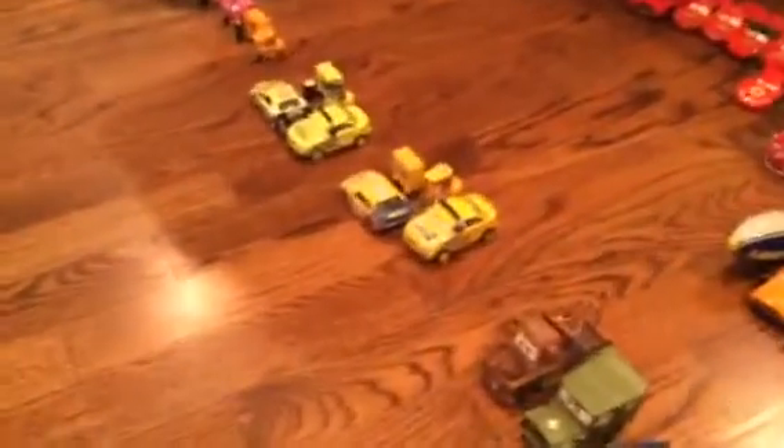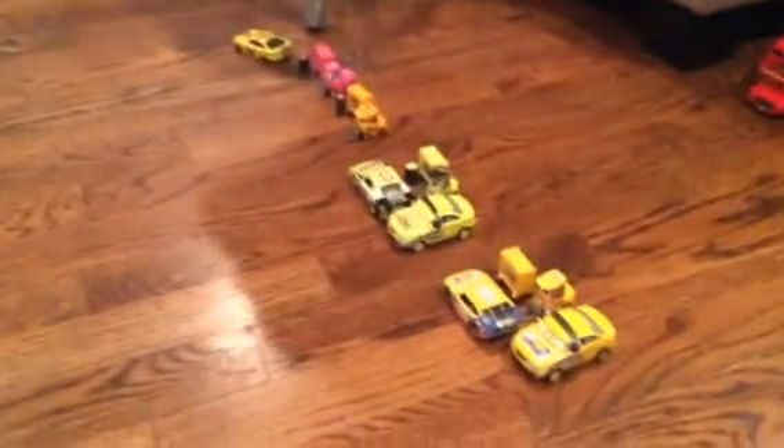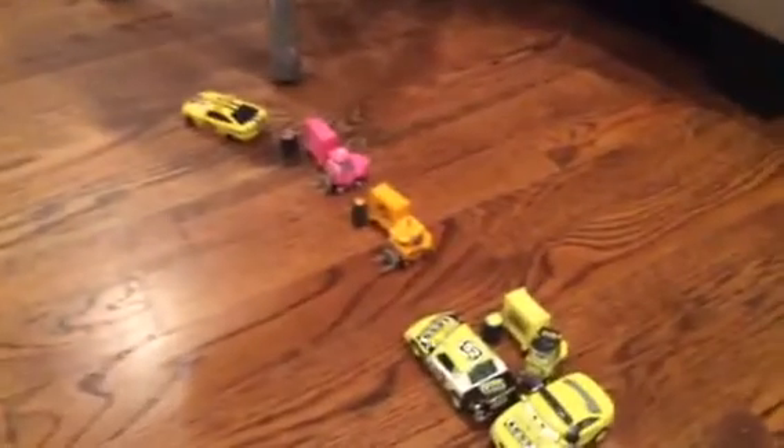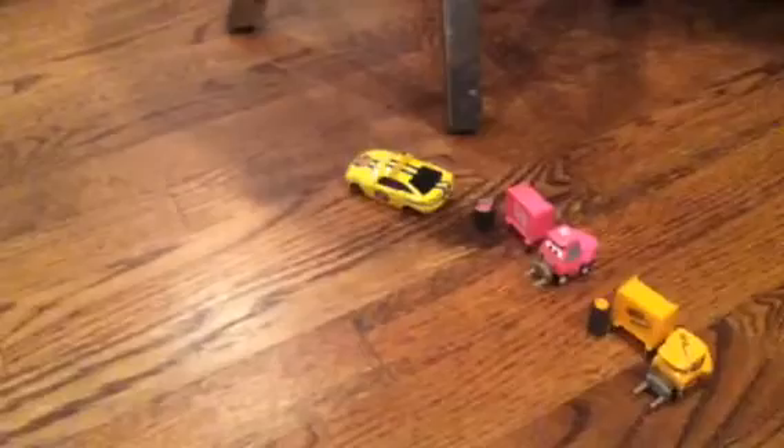Then we move on. We have RPM pit crew and crew chief. Then we have the Leakless pit crew and crew chief, and the Octane pit crew — no crew chief actually. And the Tank Coat pit crew and the pace car there.